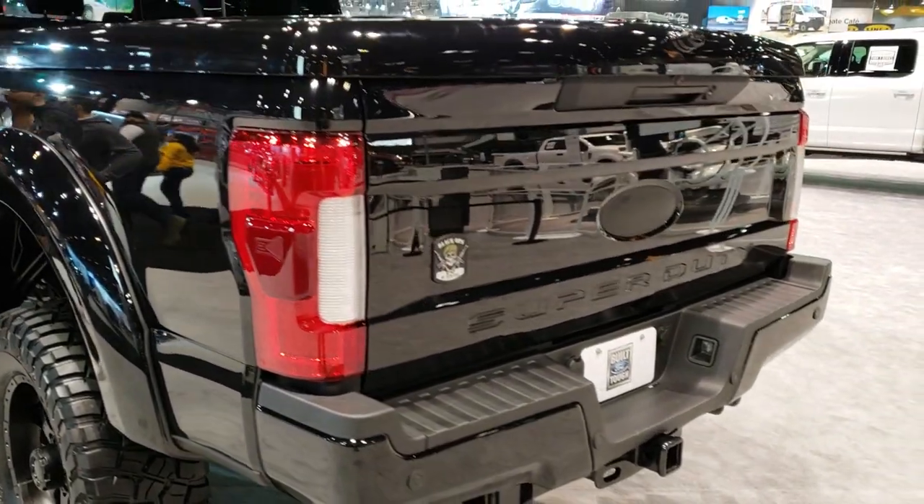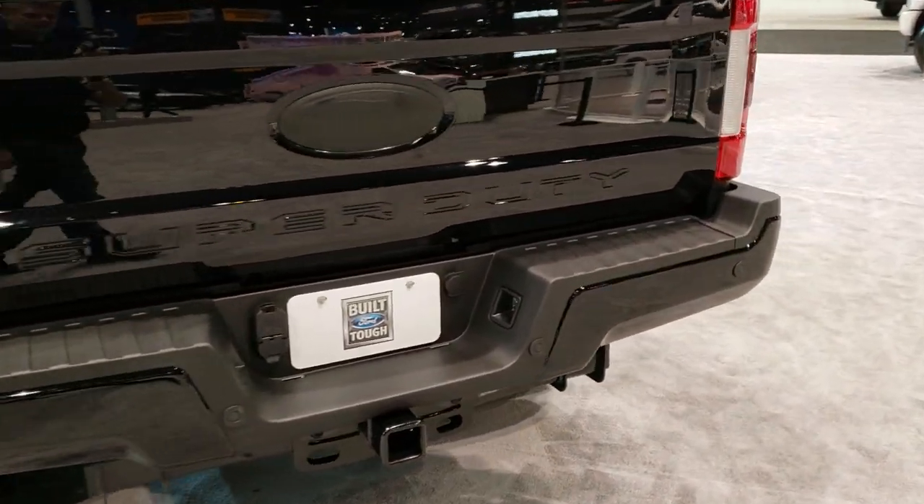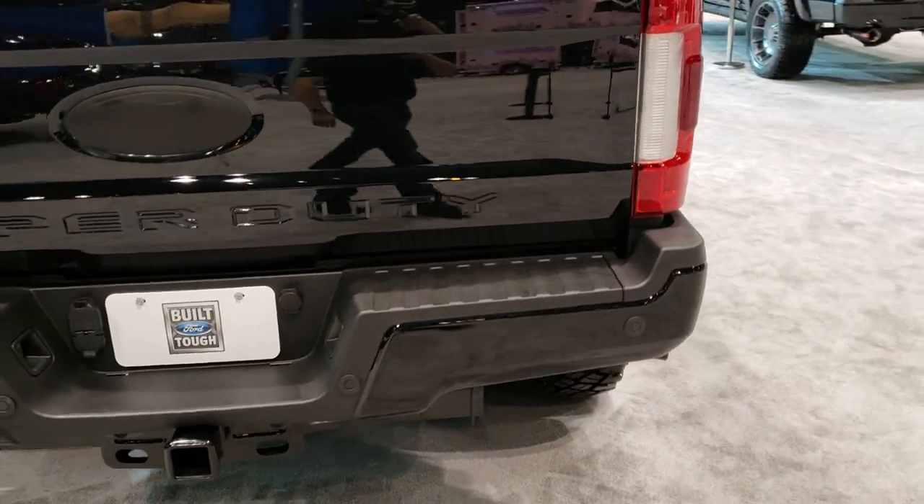A lot of people have been checking this truck out, so I figured maybe they could watch it later if they wanted to check it out on YouTube.